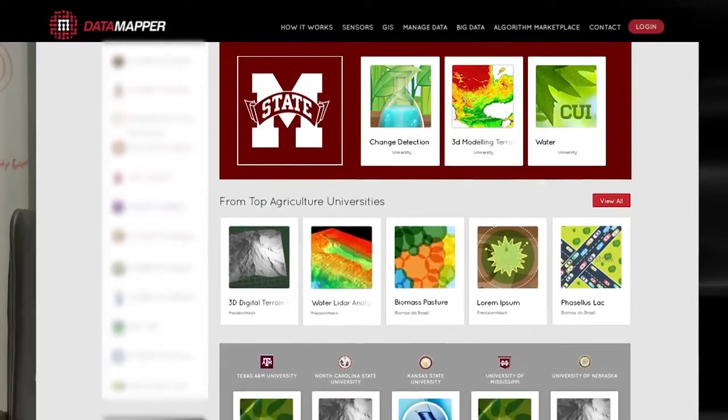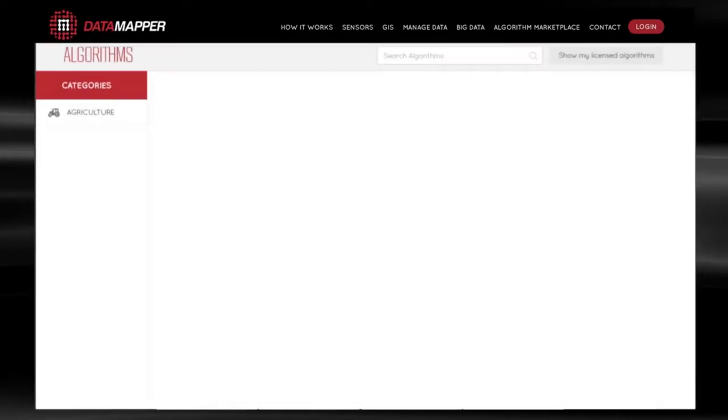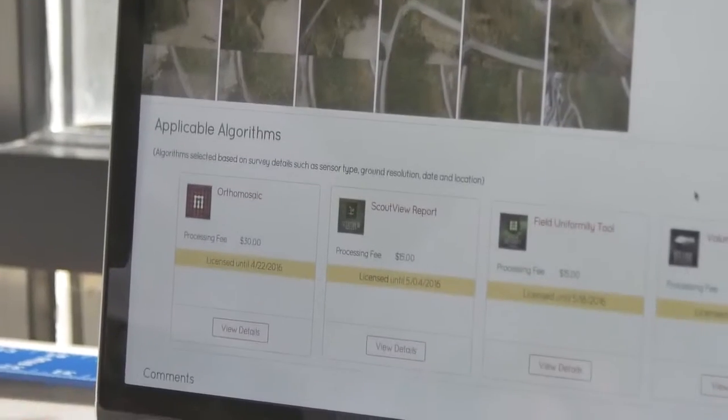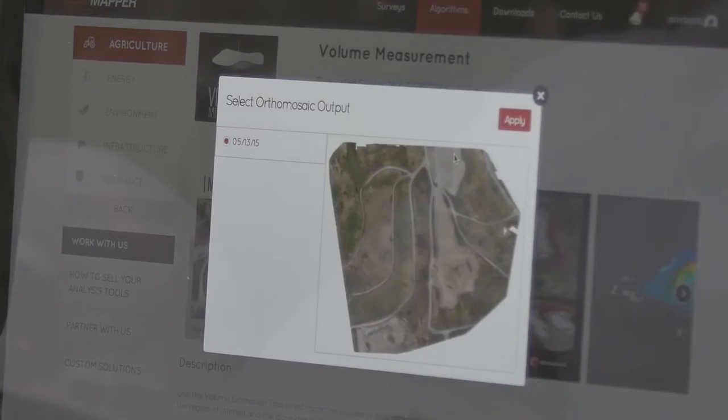We have a team of world-class scientists, geospatial scientists, that work in-house building these insight tools. But we also work with more than 50 university and corporate partners who are building algorithms specifically for the marketplace across a wide variety of industries. When you upload your aerial data, it will suggest to you a number of possibly applicable algorithms, making it very easy to find products that might be applicable to your final application.